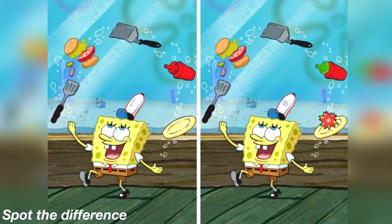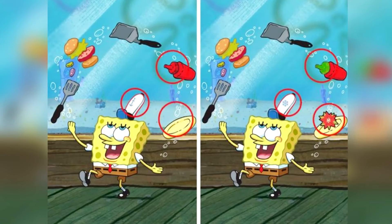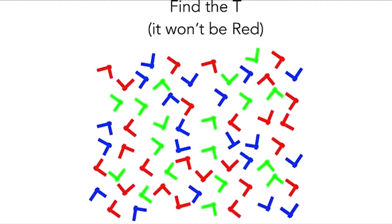Are you able to spot the difference between these two photos? There are three small differences in these photos, and if you are able to spot them I'd be really surprised. Comment down below the differences, and then I'll reveal the answer. The differences between these two pictures are the plate, hat, and ketchup bottle — comment down below 'spotted.'